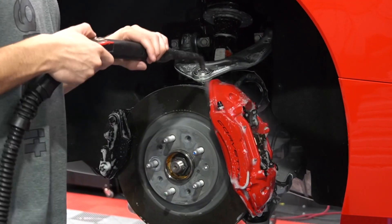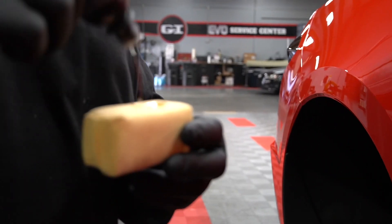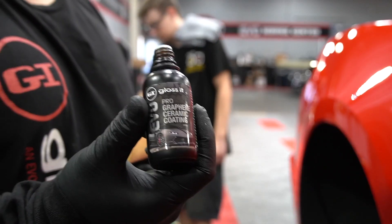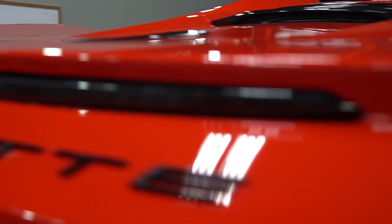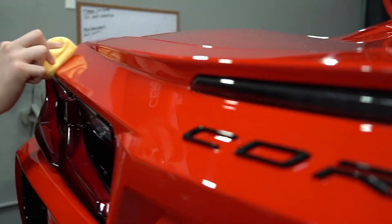This car is absolutely stunning in red. It received our EVO Pro graphene ceramic coating, which is good for 10 years, and we did a final wipe down with a ceramic detail spray.